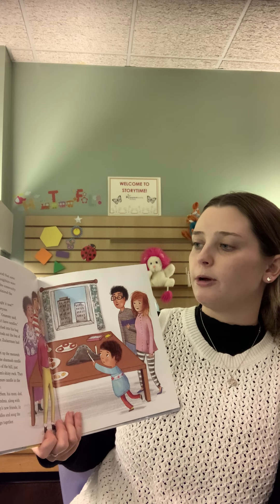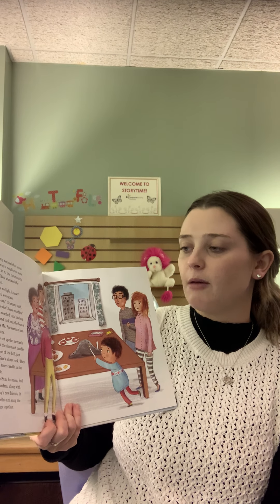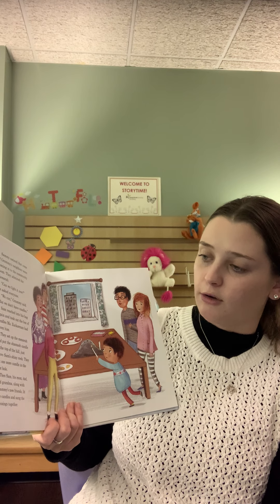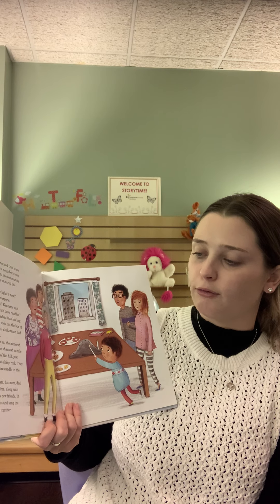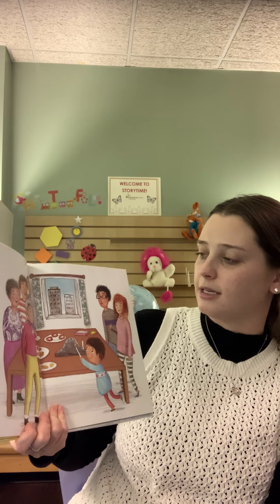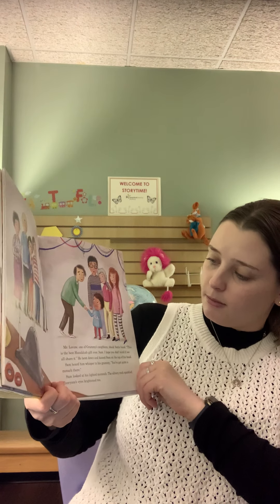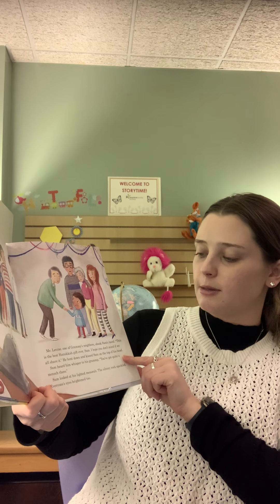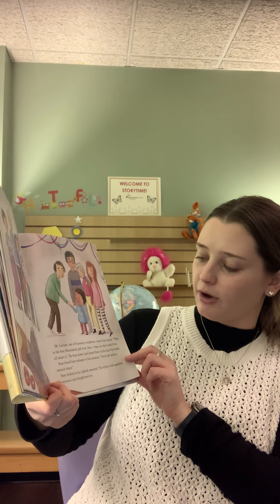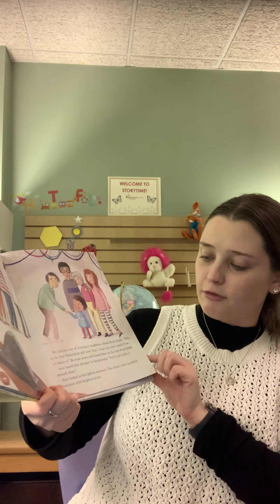Sammy noticed that some of Grammy's neighbors were coming into the community room. They admired the menorah. Can we light it now? he asked everyone. We can, Grammy said. But we don't have candles. Sam reached into his bag again and took out the box of candles Ms. Zuckerman had given him. They set up the menorah and put the shamash candle at the top of the hill, just above Sam's shiny rock. They put one more candle in the first hole. Then Sam, his mom, his dad, and grandma, along with Grammy's new friends, lit the candles and sang the blessings together. Mr. Levine, one of Grammy's neighbors, shook Sam's hand. This is the best Hanukkah gift ever, Sam. I hope you don't mind if we all share it. He bent down and kissed Sam on the top of his head. Sam heard him whisper to his Grammy, you've got quite a mensch there. Sam looked at his lighted menorah. The silvery rock sparkled. Everyone's eyes brightened, too.